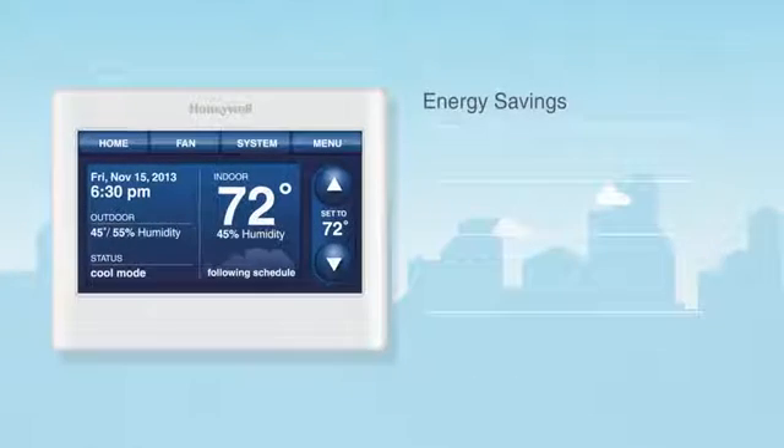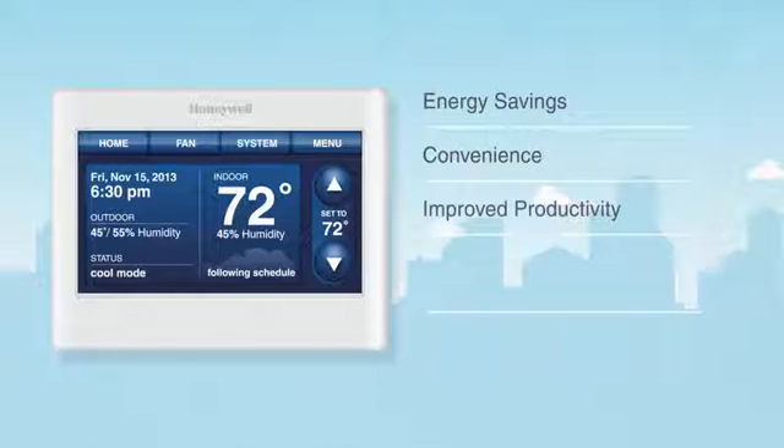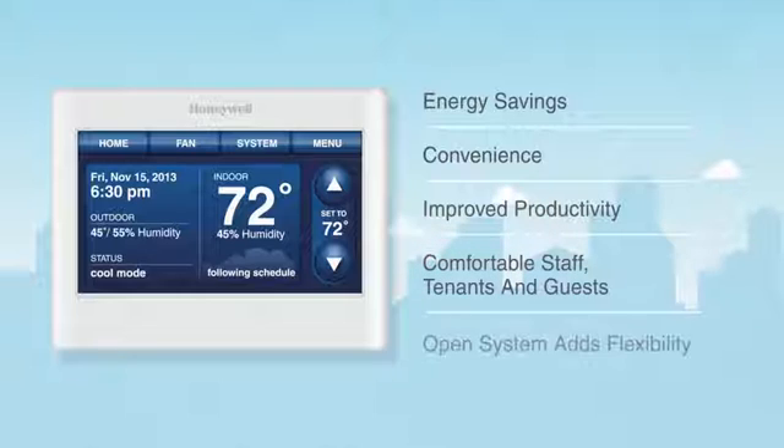Having your building systems working together improves the consistency of comfort settings, which helps improve employee performance and make guests, tenants, and employees feel more welcome — giving your business a sustainable competitive advantage, such as earning LEED points or having your building Energy Star rated.